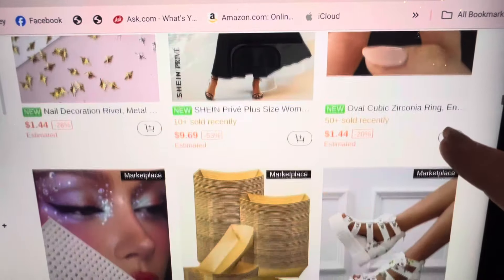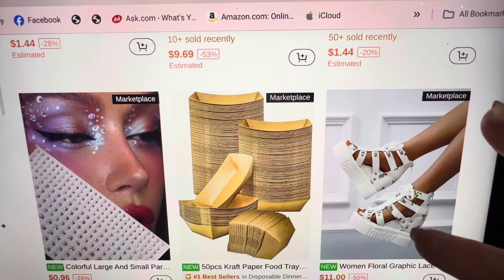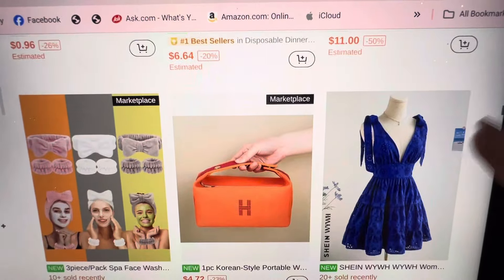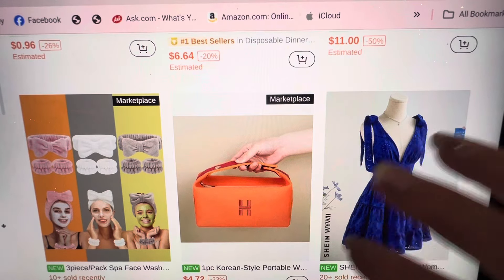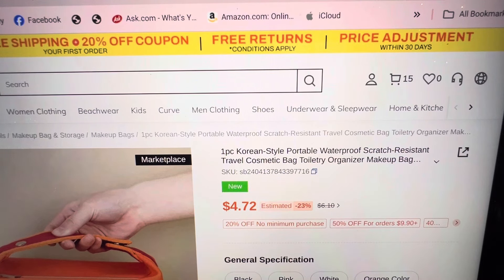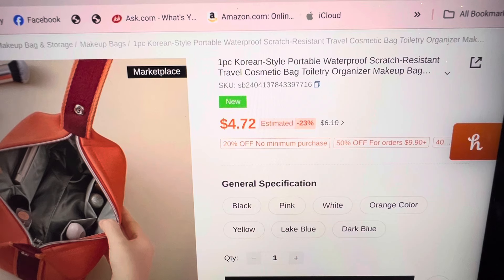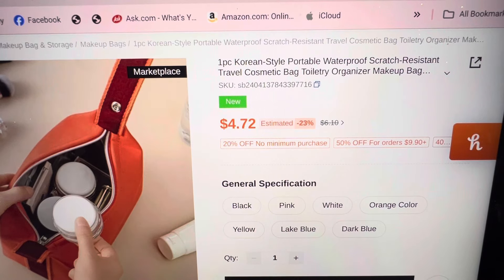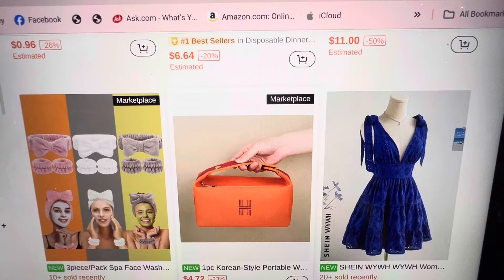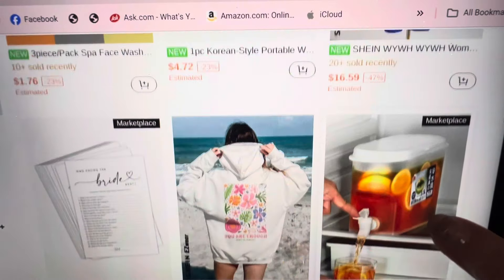None of these things would I buy. $11 — a teenager might like those. Korean-style portable, scratch-resistant, waterproof travel compact case — here it is opened up. Okay, nothing special. I have one of these already and I never use it. Bride — who knows the bride? Married.